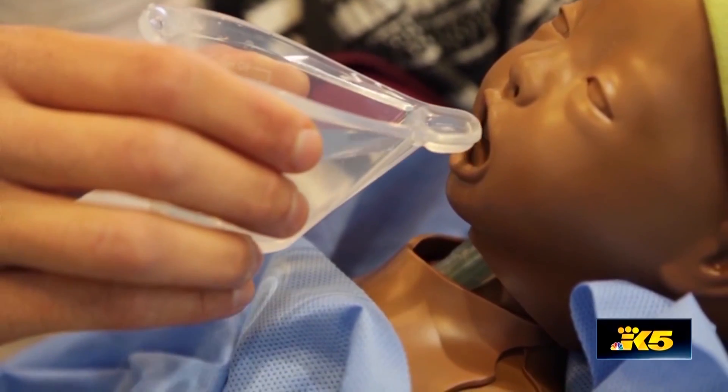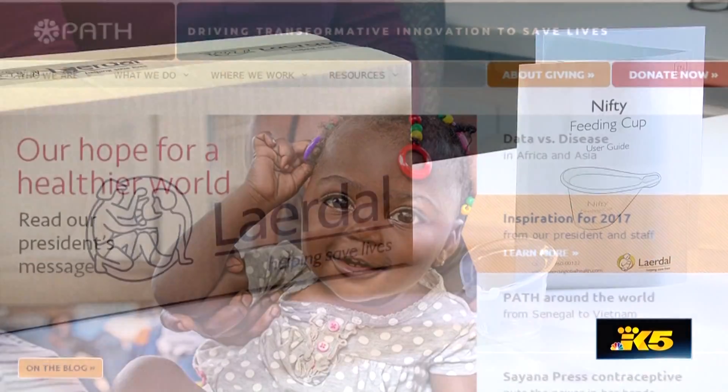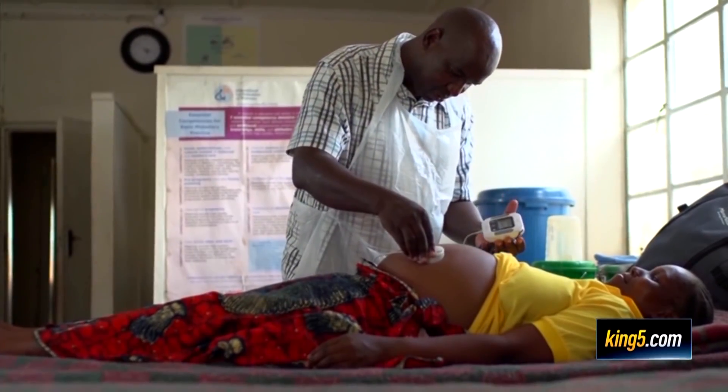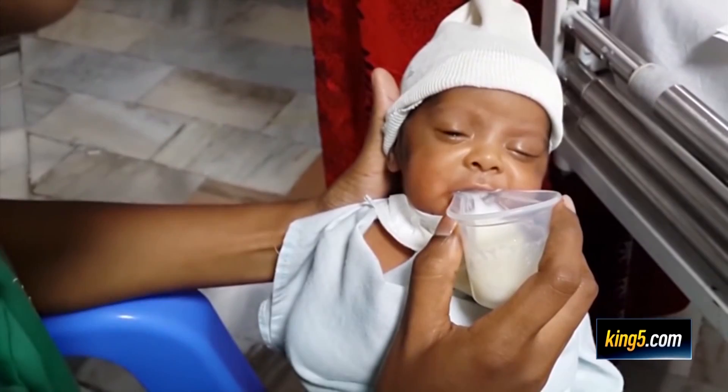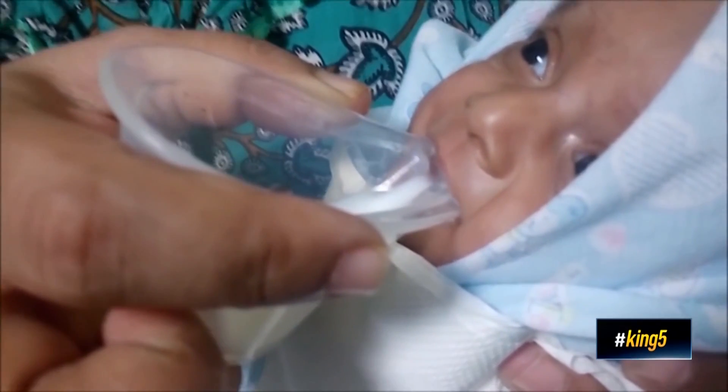As the cup went from concept to reality, the Nifty team collaborated with PATH and the company Lairdall, which develops affordable products to help newborns and mothers in low-resource countries. Through this partnership, several hundred of the cups have already been distributed to hospitals in Africa.